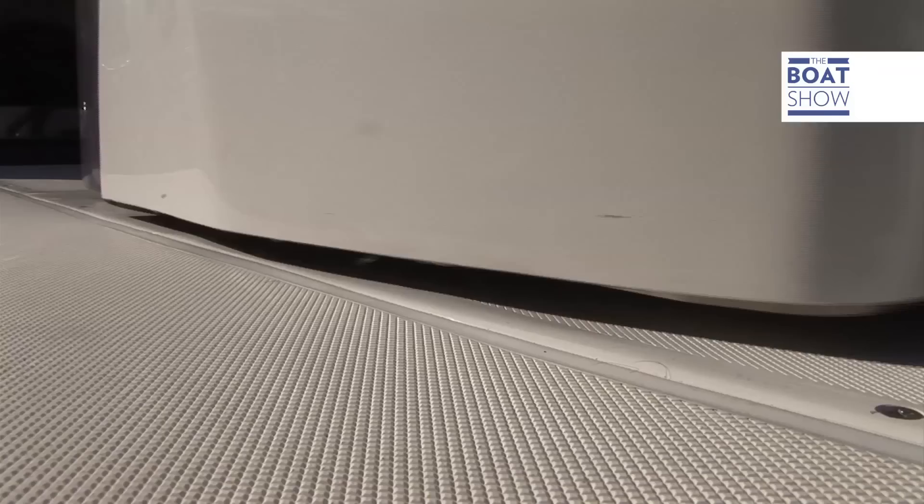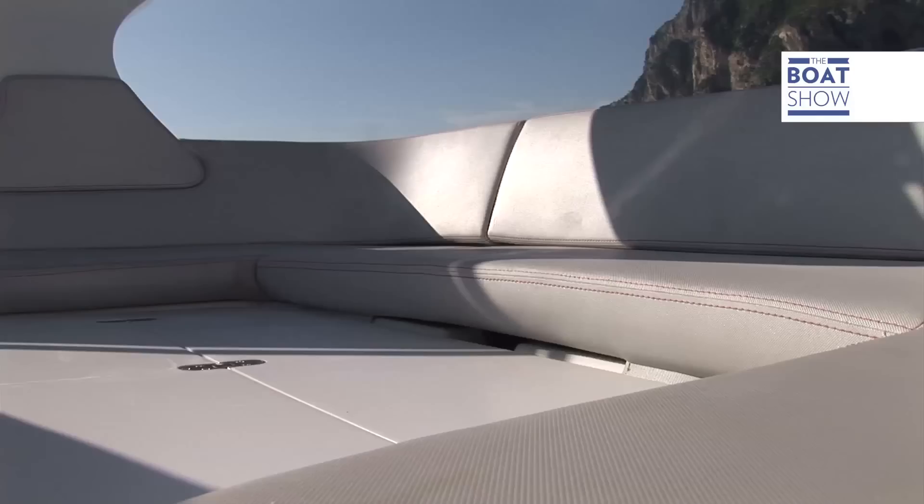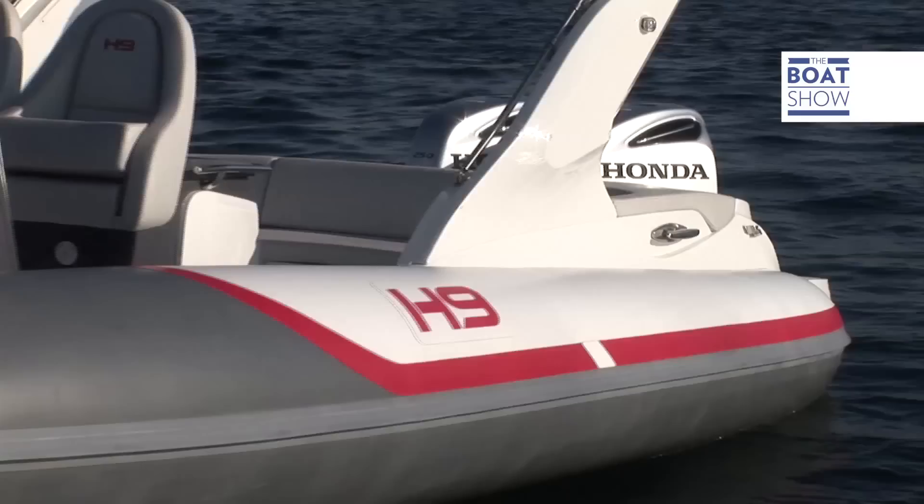On deck, the centre structure that also has seats can slide into any desired position. Behind the sofa, a foldable table can be mounted in two easy steps, and this can also be used as a sunbed.